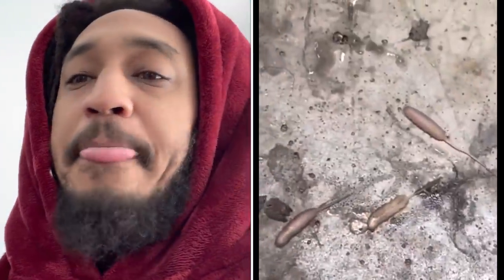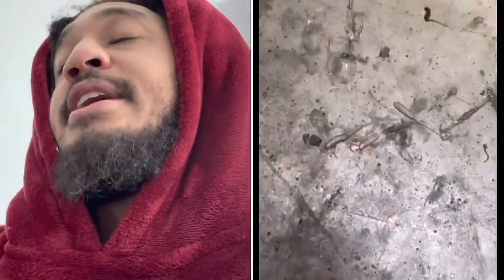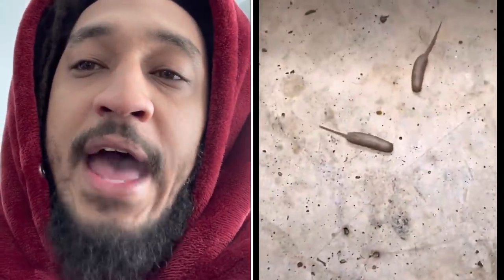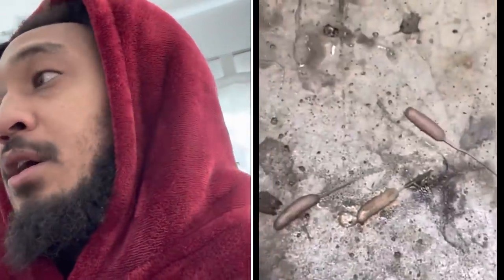Guys, look at this. I'm sorry, I know it's Sunday, day of rest, but you guys got to see this. What you're looking at is next-level disgusting. This is the rat-tailed maggot. This is a larva.